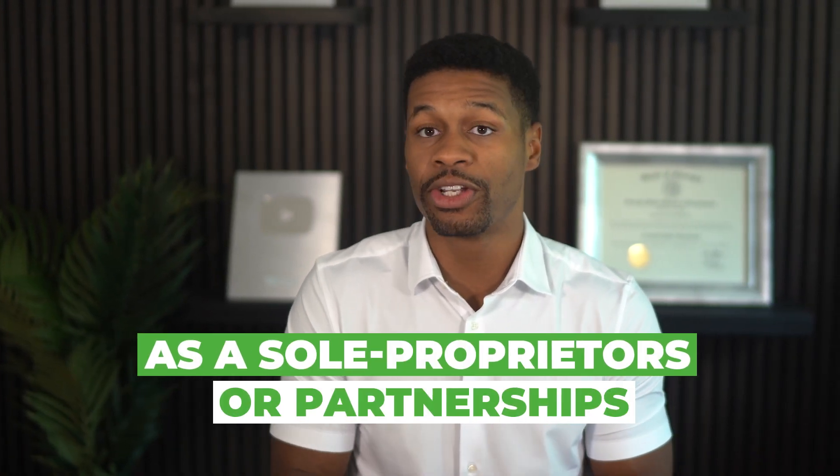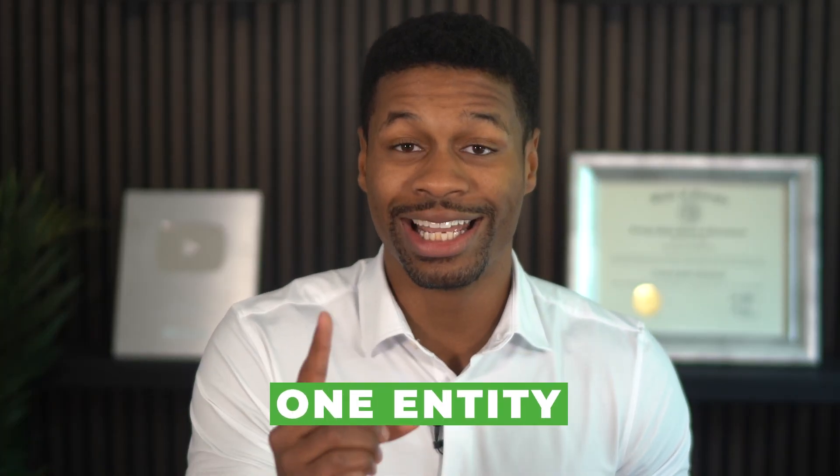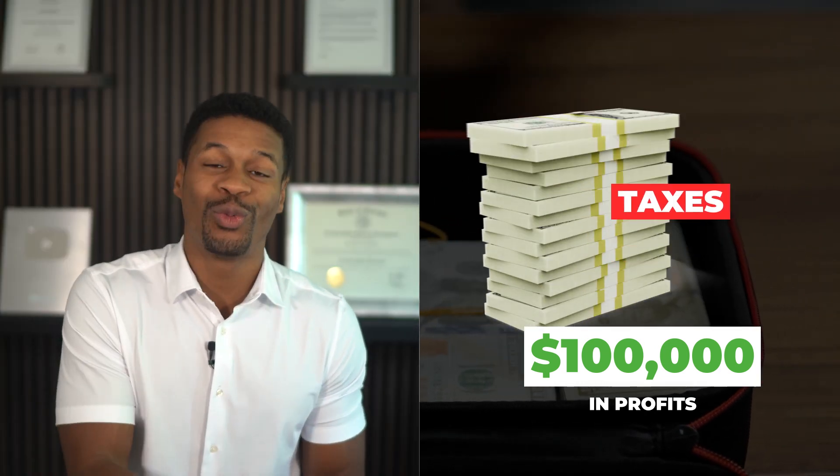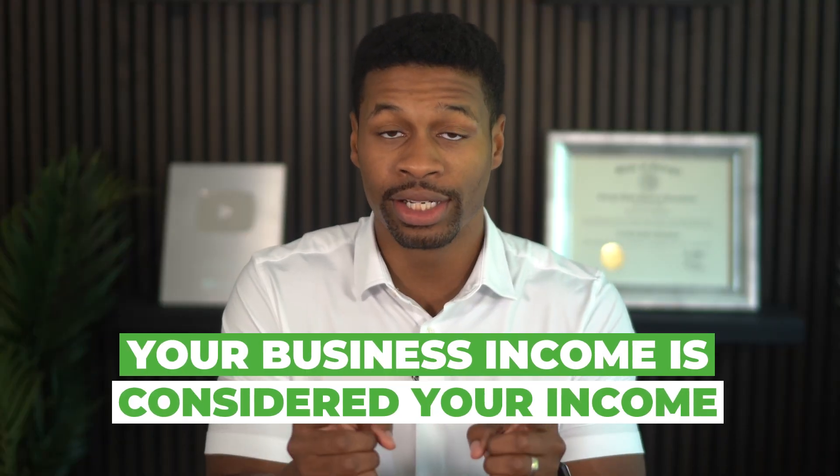LLCs taxed as sole proprietors and partnerships are considered pass-through entities, meaning the money your business earns is considered your personal income regardless of if you pay yourself or not, which also means payments to yourself are not tax deductible. When you are taxed as a sole proprietor or partnership, the IRS considers you and the business one entity — you are considered self-employed, which is why these entities pay self-employment taxes. For example, if your business earns $100,000 in profits but you don't take a penny out, you are still going to pay taxes on the full $100,000. Even if you pay yourself $50,000 out of that $100,000, you would still pay taxes on the full $100,000, because your business income is considered your income.